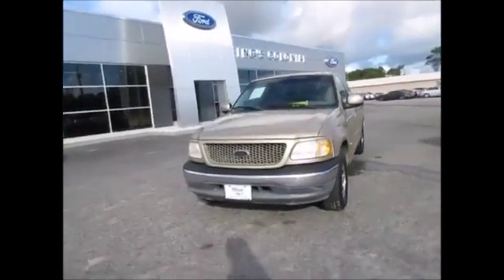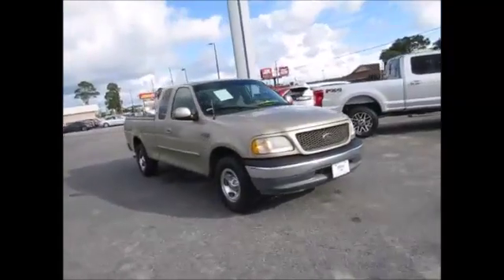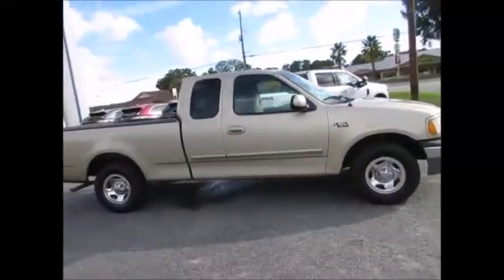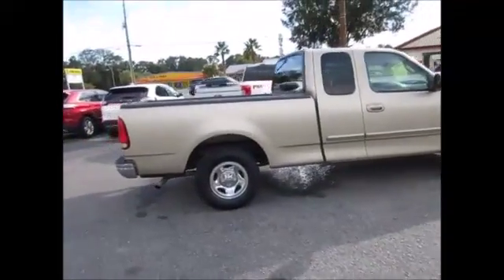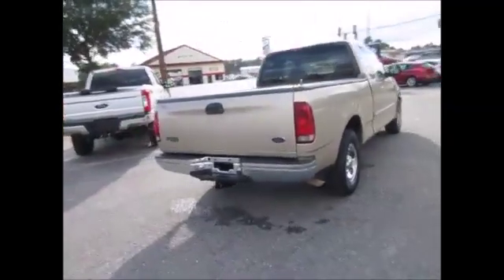Hello and welcome to King's Colonial Ford. Today we're looking at a 2000 model Ford F-150 XLT extended cab. It is a full four-door — the back two doors open up suicide. It's got good tread life on all the tires, a drop-in bed liner, and of course a trailer towing package.